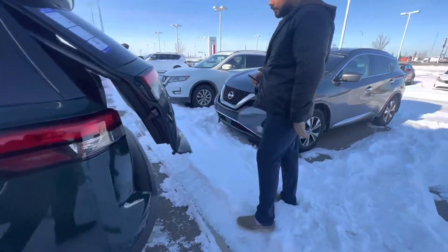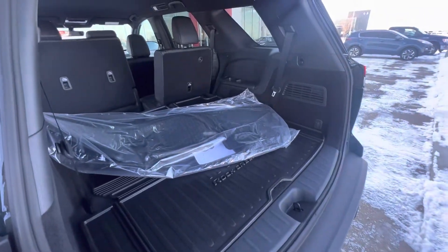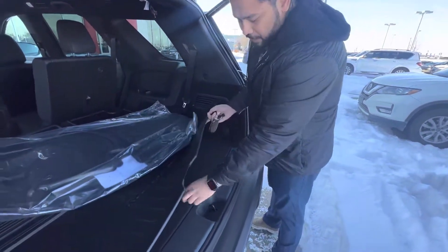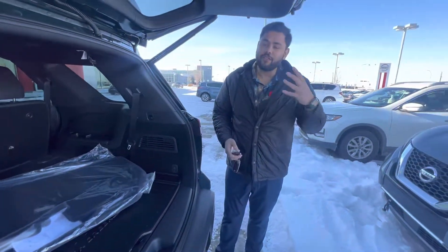You get a power liftgate with Pathfinder and Rock Creek labeled on the back, and a nice big trunk. One cool thing the Rock Creek adds is rubber mats — you don't have to pay for them, they come with the Rock Creek package. Under here you also have hidden storage. Let me know what you think of this video, and if you have any questions please don't hesitate to reach out. Thanks!